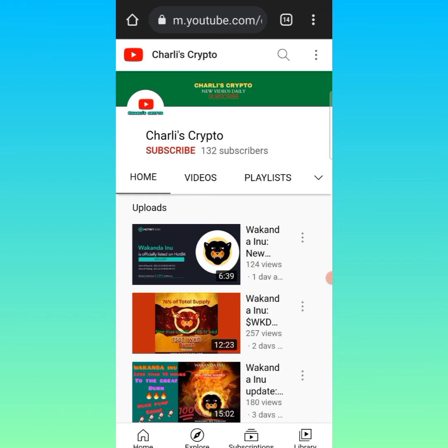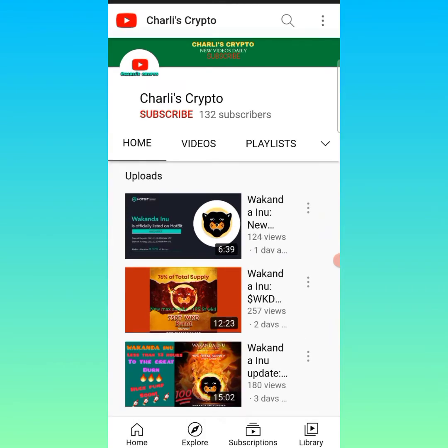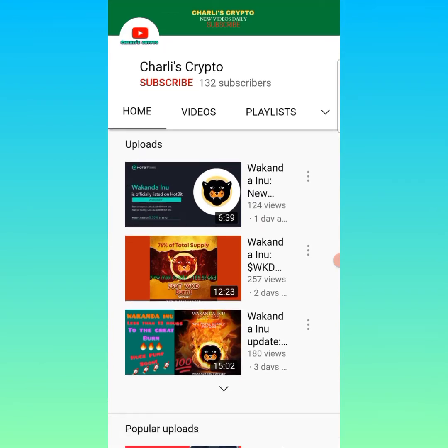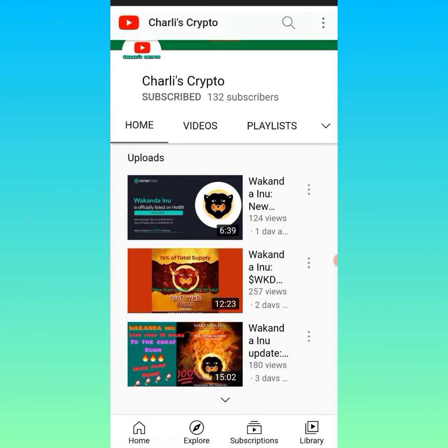Hello everybody, welcome back to my YouTube channel. If you are new here, this is Charlie's Crypto, where I make videos about online investment platforms. I give cryptocurrency updates, talk about legit coins and alt coins to buy, give updates about crypto mining sites, and lots more. I also make reviews about new coins with potential listed on CoinMarketCap and other platforms. If you are new here, do not forget to hit that red subscribe button so you'll be notified anytime I post a new video.